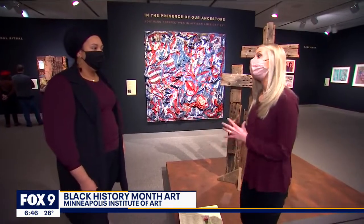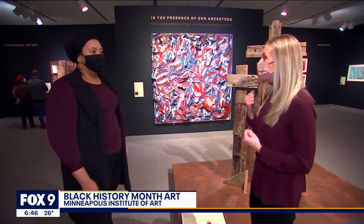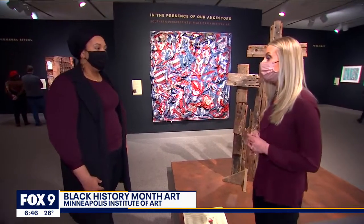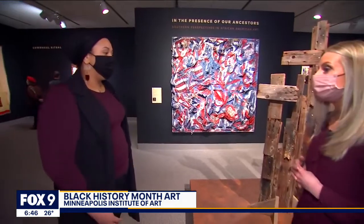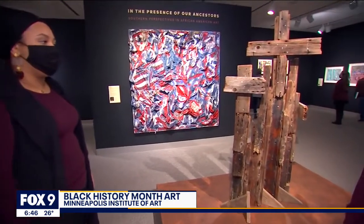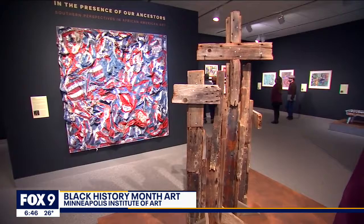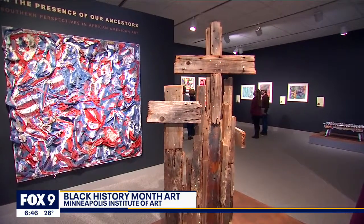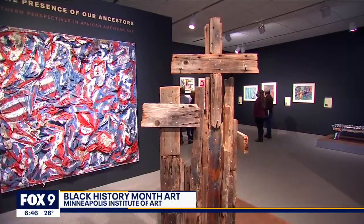As you read the stories and learned about each of these pieces, was there anyone that had a particularly impactful or memorable story for you? Absolutely. This work by Joe Minter, Old Rugged Cross — he would have created this as a memoriam for the four little girls that were lost in the 16th Street Baptist Church bombing, and this work would have been created 40 years after the fact.